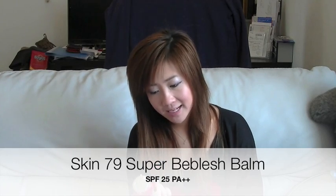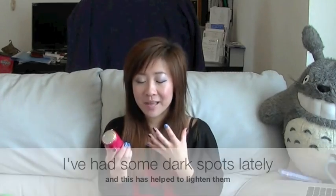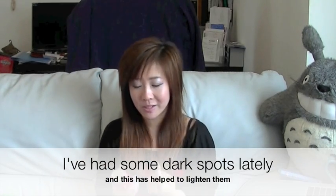This one is the Skin79 Super Beblish BB Cream. I've heard a lot of good things about this BB cream, and to be honest, I'm not surprised — it does everything a BB cream is supposed to do. You pump it and the product comes out, so it's pretty hygienic. I like the coverage — it's pretty good, very easy to smooth out, and only a tiny bit goes a long way. This BB cream works well whether you apply it with a brush or your fingers. It's very easy to blend, and once everything is blended in, it actually doesn't feel sticky and oily. There's SPF 25 and it's also got wrinkle-free properties. I can say that it has helped to lighten my dark spots, so that's a really great thing.